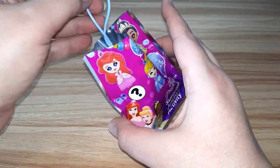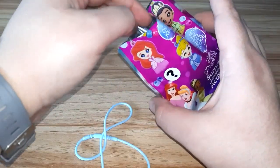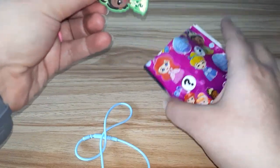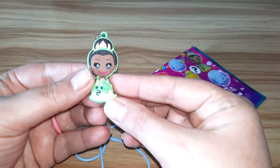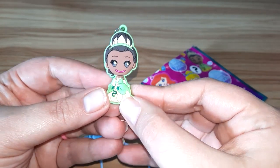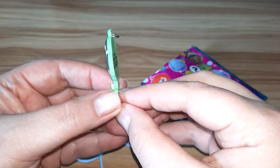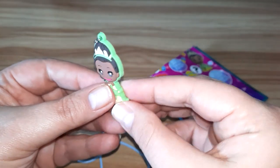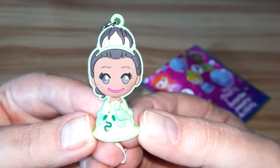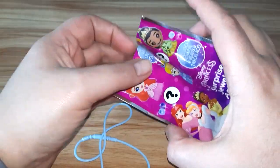Here we go. Here's our necklace. Here comes our princess. Oh, she's pretty! She's the one from Princess and the Frog, I believe, but I don't remember her name. Oh, she's so pretty. I love her.